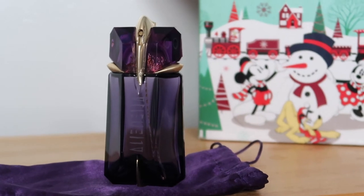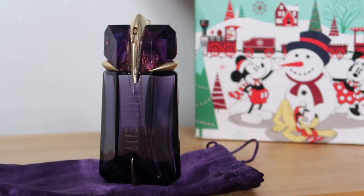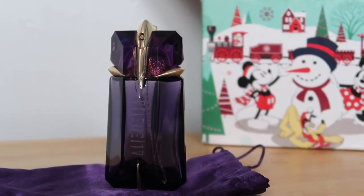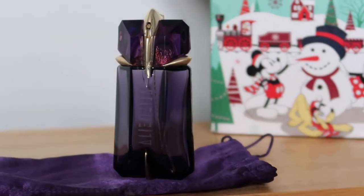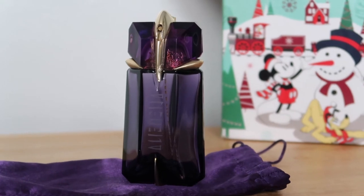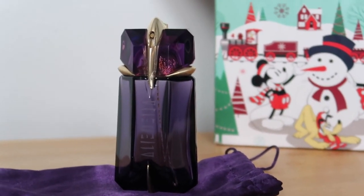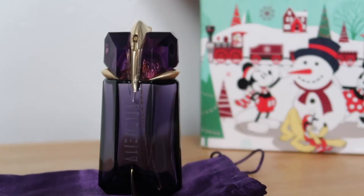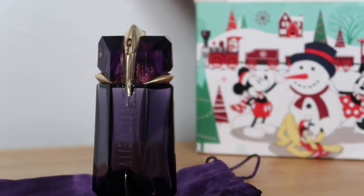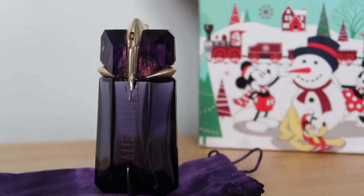I have far too many perfumes, as you'd know if you watched my 2021 perfume collection video, so it's not going to be something I replace instantly. One of the good things about this is that these are refillable bottles, so when you buy it the first time you don't need to keep buying the bottle - you can just pay for your refill, which is really environmentally friendly. I feel like it's becoming quite common now, but Thierry Mugler had it before it was sort of commonplace, so props to them for that.